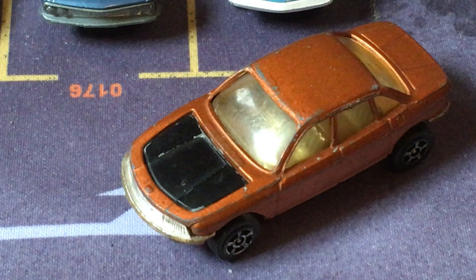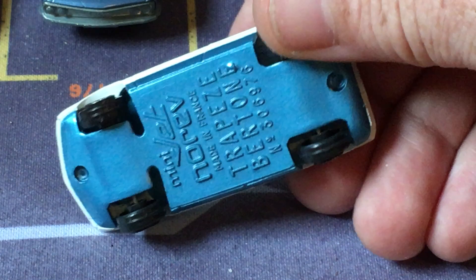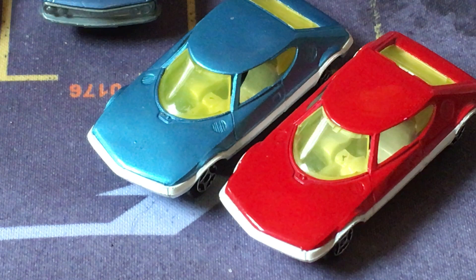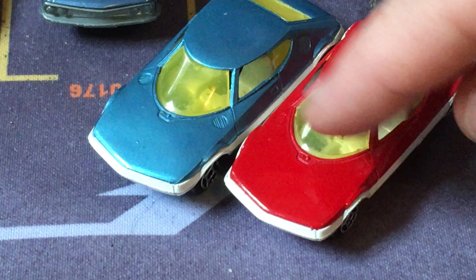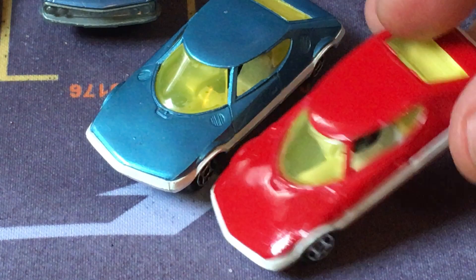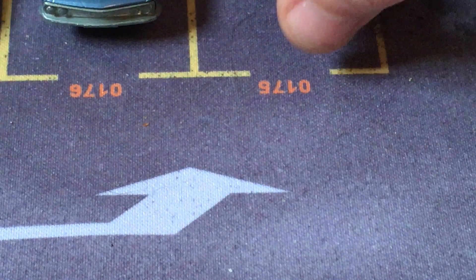The only other NSU that I have a model of is this. This is a concept car. The model is from Norev, about 1:66 scale, and I have it in two colors. This is called a Trapeze. This one was designed by Gandini at Bertone around the time that he designed the Stratos. The window is reminiscent of the Stratos — the windows look very Stratos. But the rest of it, the hatchback, is obviously an attempt to use some of those styling cues to make something a little more practical, but it remained a concept. It was never produced.